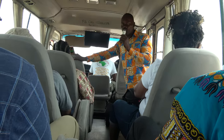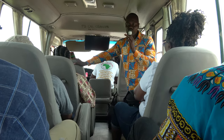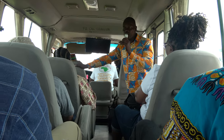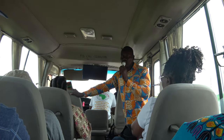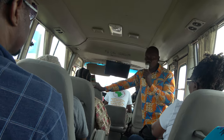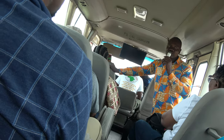This road we are driving on is known as the Trans West African Highway. It passes directly through all the West African countries. It starts from Nigeria, through Benin, through Togo, passes through Ghana, through Ivory Coast, and continues to the West. It's just one road — the Trans West African Highway.